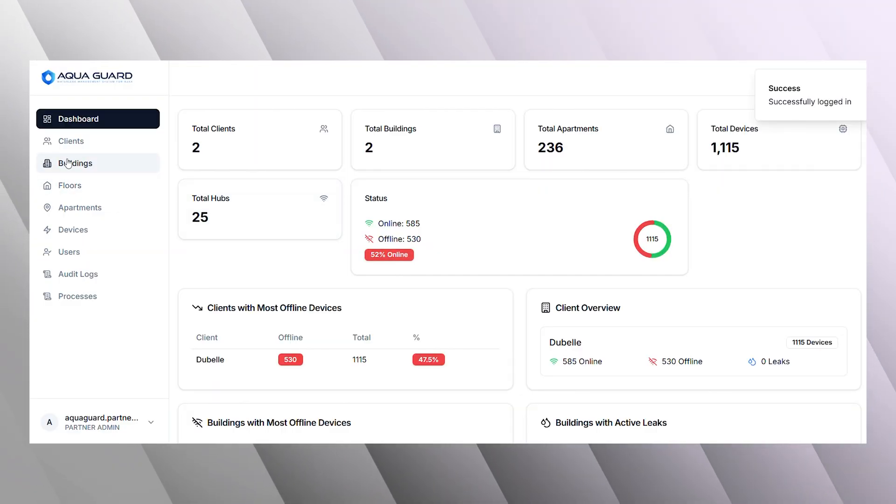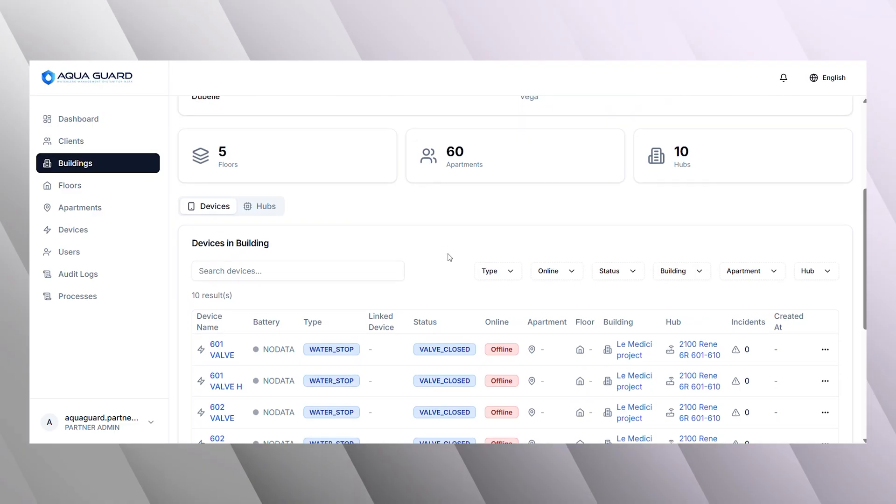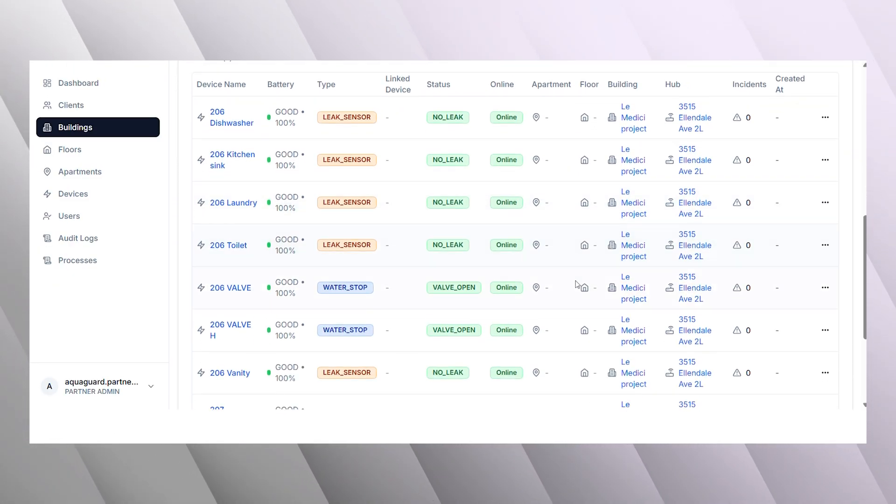Our company provided to our partner a unique management system named Waterleak Cloud Management System for multi-tenant buildings. This software helps to manage, control and monitor all devices installed in these multi-level buildings. It's very important to have it for management companies of these buildings. Let's go to see how it works.